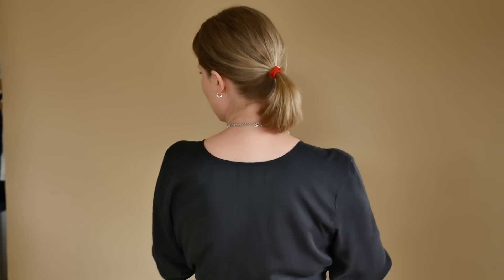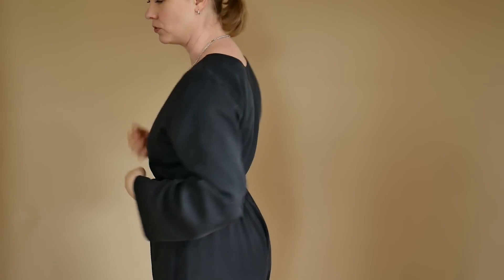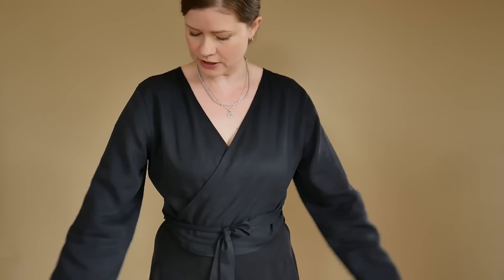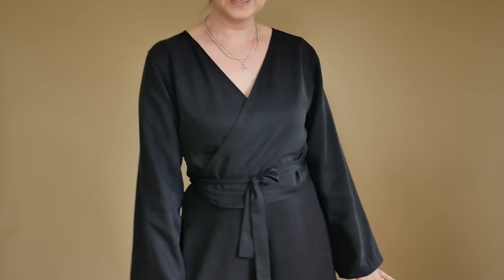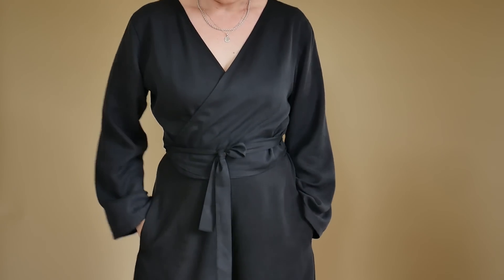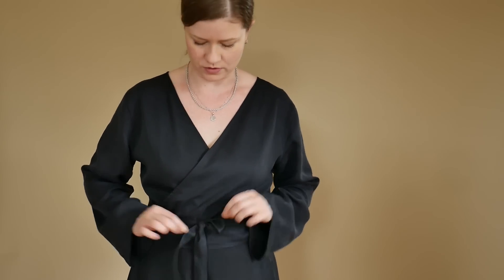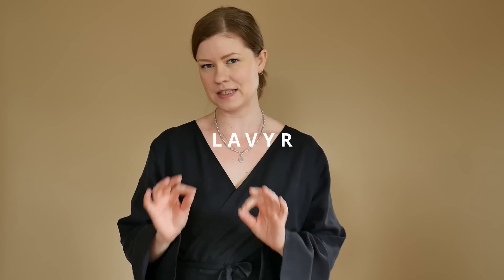Diese Wickelbluse lässt sich einerseits vorne binden. Es gibt so viele Techniken - ich glaube sieben unterschiedliche Varianten, diese Bluse anzuziehen. Man kann auch das Rückteil vorne anziehen und dann praktisch hinten wickeln. Ich finde es sehr schön, weil ich mich in dieser Bluse ein bisschen wie in einem Kimono fühle, so ein bisschen asiatisch. Ich habe mich hier entschieden, keinen großen Knoten zu machen, sondern ganz fein zu halten. Diese Bluse ist von der Marke Lavia.